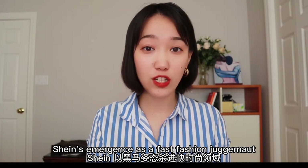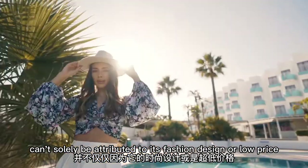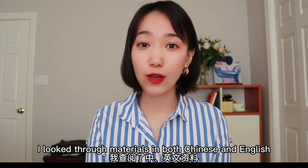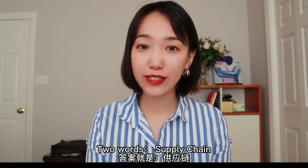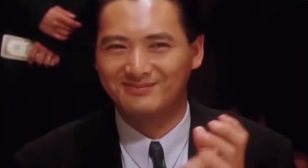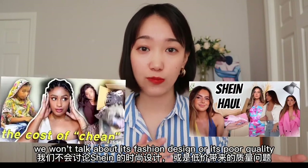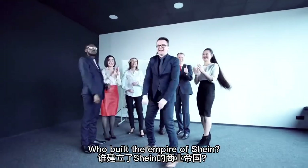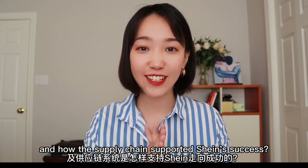Shein's emergence as a fast fashion giant can't solely be attributed to its fashion design or its low price. So what makes Shein so unique? Looking through materials in both Chinese and English, the answer points to its supply chain. Today in this video, we won't talk about its fashion design or its quality — let's look at it as a business story: who built the empire of Shein, and how the supply chain supported its success.